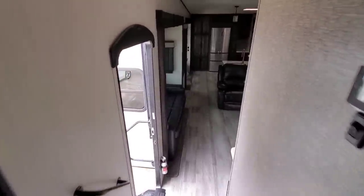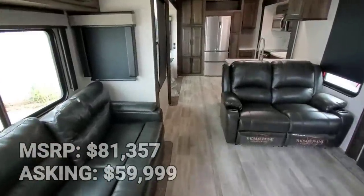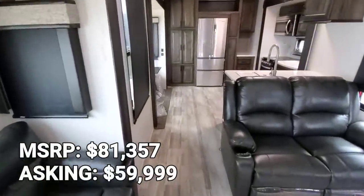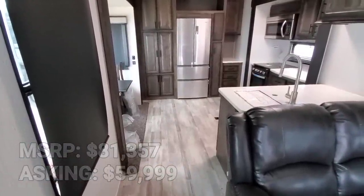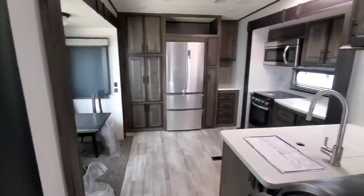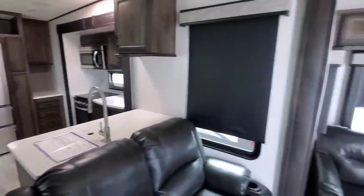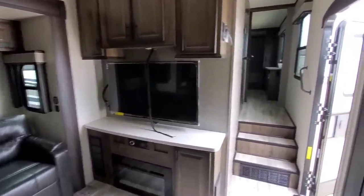I'd love to know your feedback — what do you think about these units and these rear kitchen floor plans? I know all the manufacturers are coming out with them and they seem to be very popular. And again, if they don't put any additional strain on the refrigerator, there's really no reason not to build this floor plan. Let me know what you think. If you haven't had a chance, please take a moment, subscribe to my channel, give me a thumbs up, and we'll talk to you again very soon.